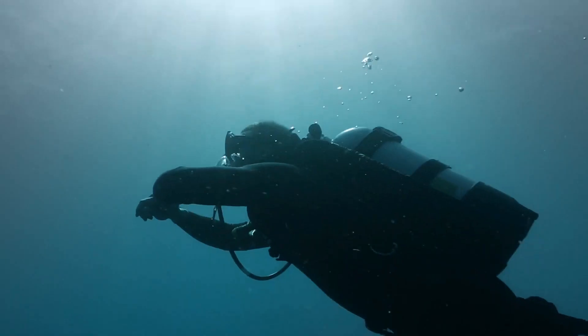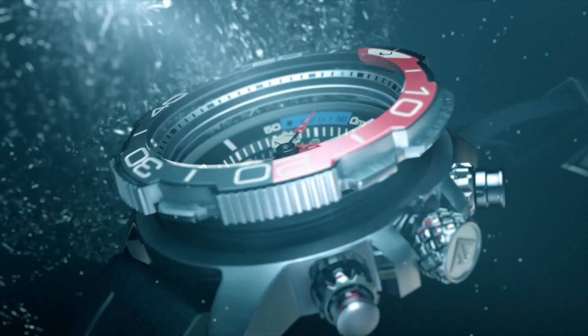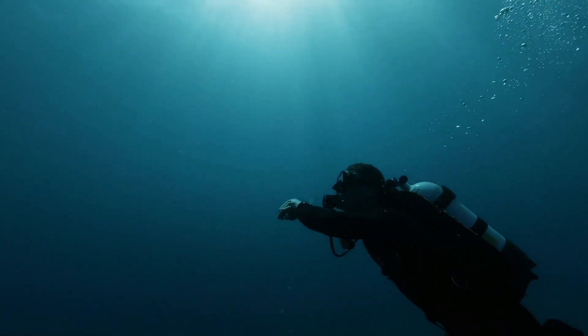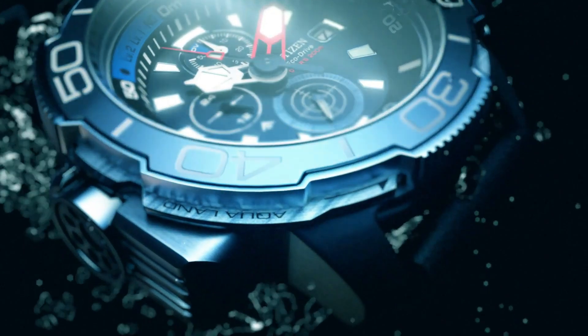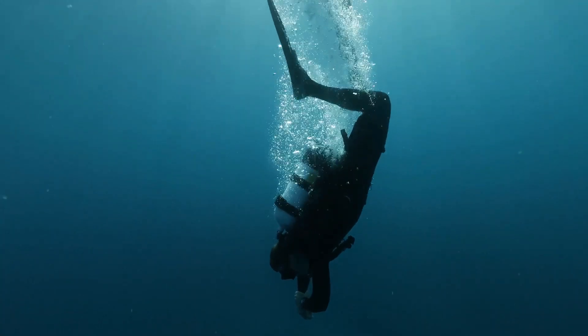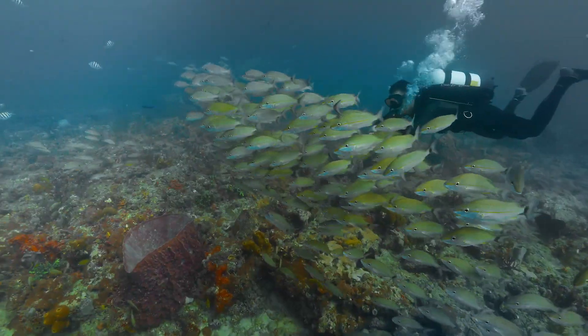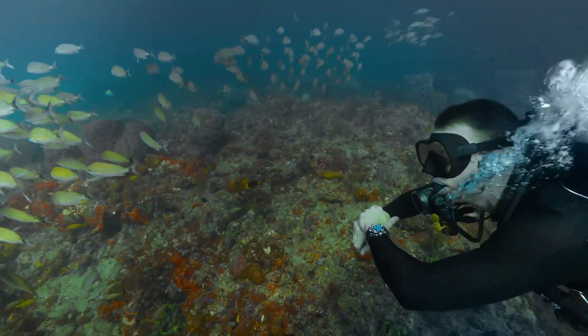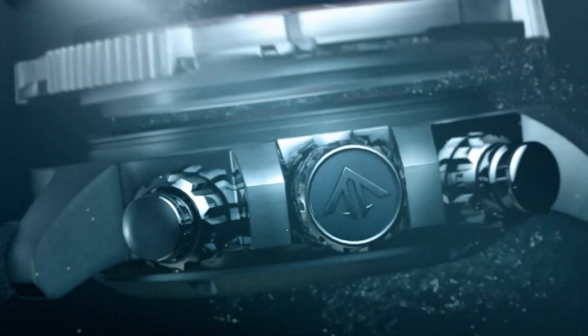12/24 hour time, maximum depth memory, power reserve indicator. High quality 21cm length and 22mm width blue rubber strap with a buckle. Case diameter 46mm, case thickness 15mm, case color silver, dial color black. Water-resistant: 20 bars. Weight: 142g.